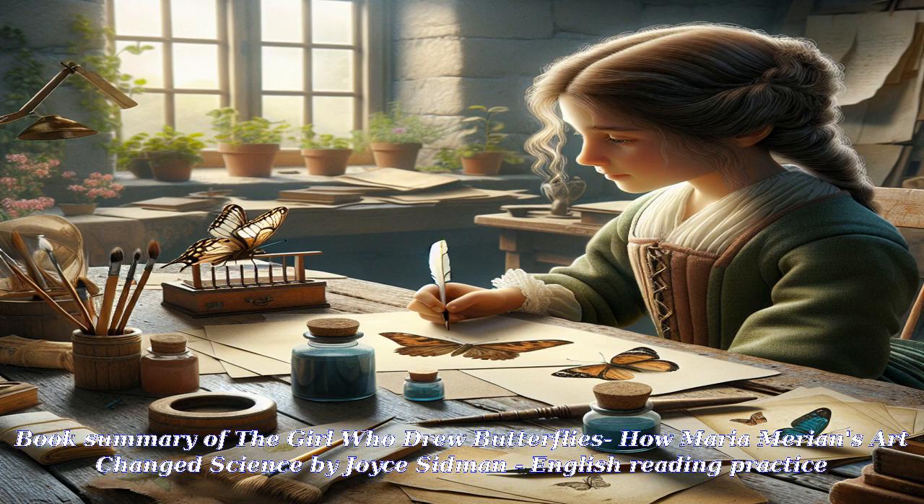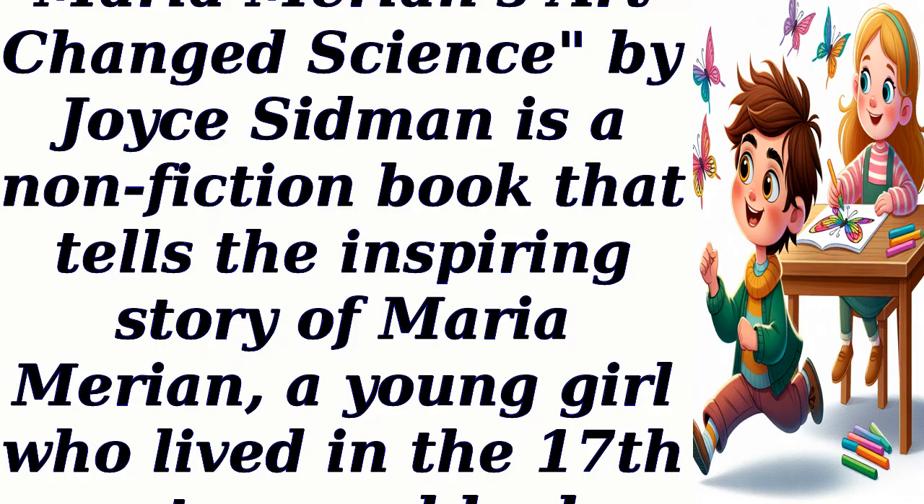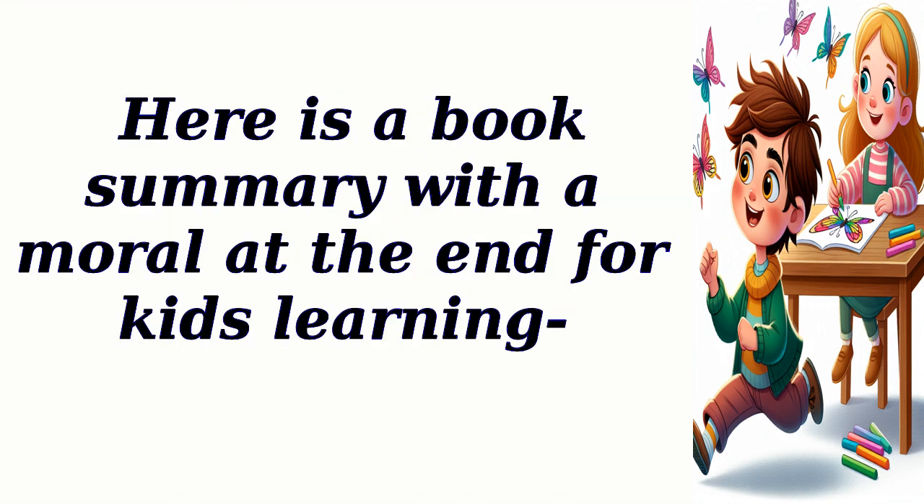Book Summary of The Girl Who Drew Butterflies: How Maria Marion's Art Changed Science by Joyce Sidman. This is a non-fiction book that tells the inspiring story of Maria Marion, a young girl who lived in the 17th century and had a passion for art and nature. Here is a book summary with a moral at the end for kids learning.